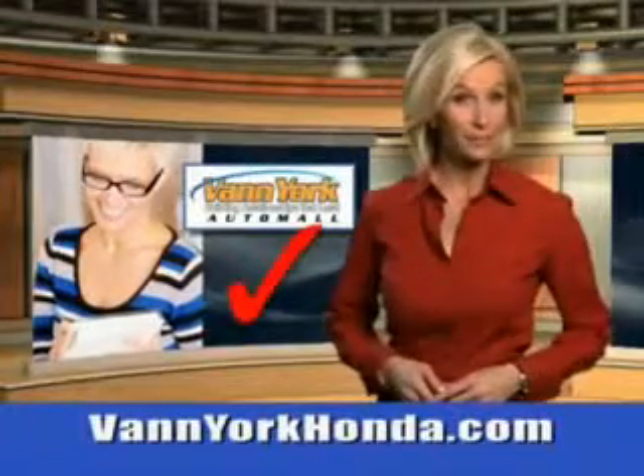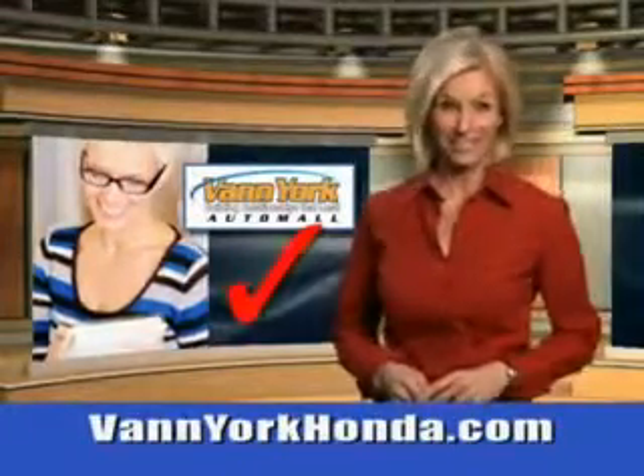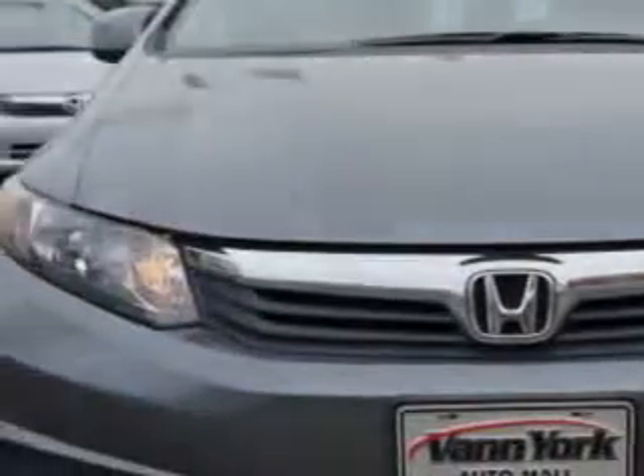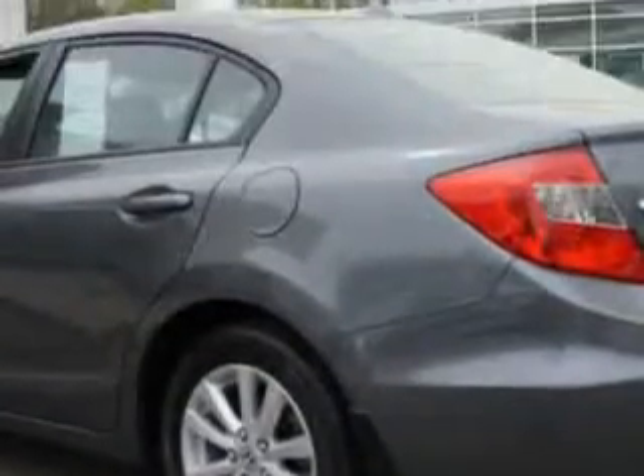Every year, more and more Triad buyers put Van York Honda on their shopping list. You will love this polished metal metallic 2012 Honda Civic Sedan EX, equipped with a four-cylinder engine and an automatic transmission.